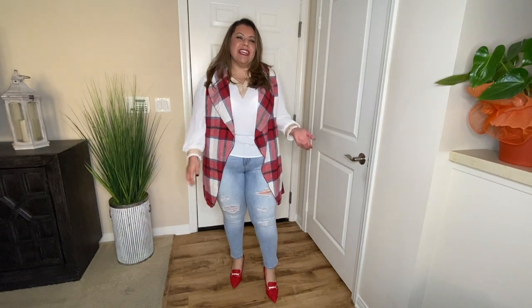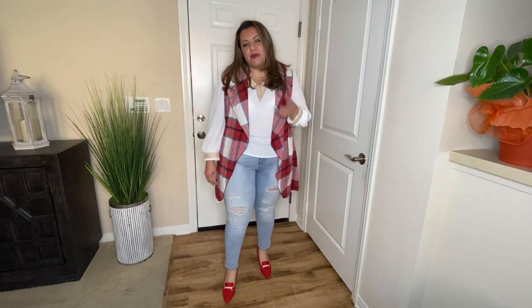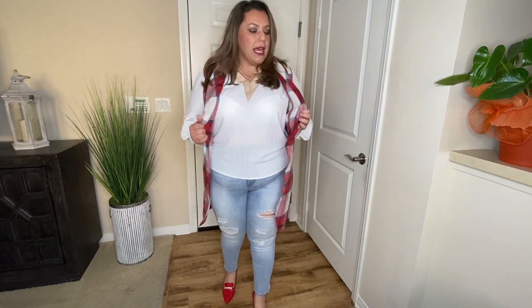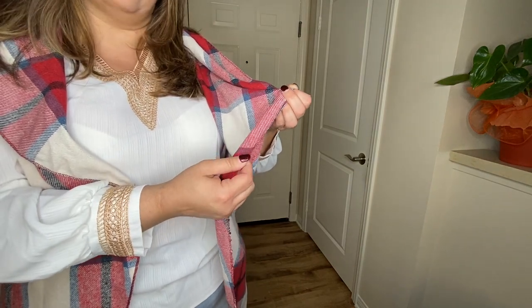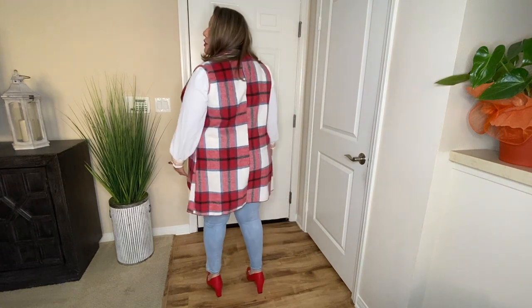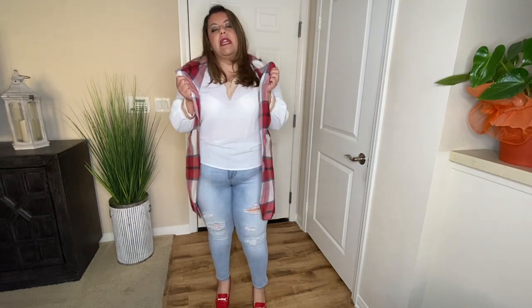This outfit is from Shein except for the jeans, which are from a Walmart haul I'll post at the end. The first item is this vest, and the colors are perfect for wintertime. It's a flannel-type material with beautiful red, blue, and cream tones. The only downside is that the stitching at the ends looks unfinished. But overall the look is very nice and elegant. It's long, going to the back of my knees, and you can play with the collar for different looks.